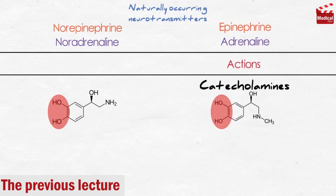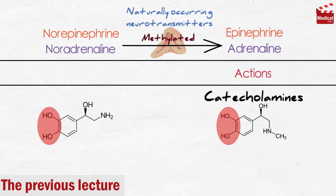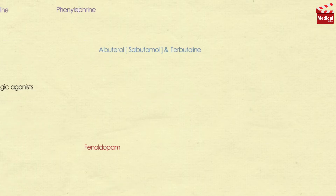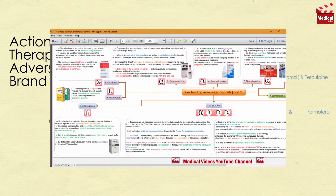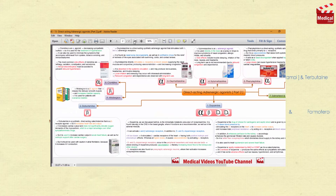In the previous lecture we discussed the first three direct-acting adrenergic agonists: epinephrine, norepinephrine, and isoproterenol. Today we'll continue and discuss the second part of the direct-acting adrenergic agonists. We're going to talk about dopamine, dobutamine, phenoldopam, oxymetazoline, xylometazoline, phenylephrine, clonidine, albuterol and terbutaline, salmeterol and formoterol, and mirabegron — covering their actions, therapeutic uses, adverse effects, and brand names. Some of them are non-selective and some others are selective agents. You'll find the lecture's PDF in the description.